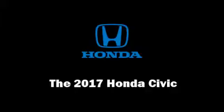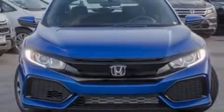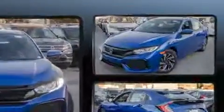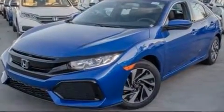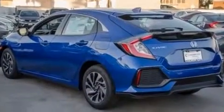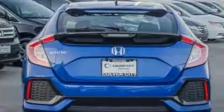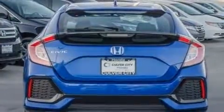Get excited about the 2017 Honda Civic. This four-door, five-passenger hatchback is waiting for you to take home. Performance and efficiency are both prioritized, thanks to the efficient four-cylinder engine favoring both performance and efficiency.